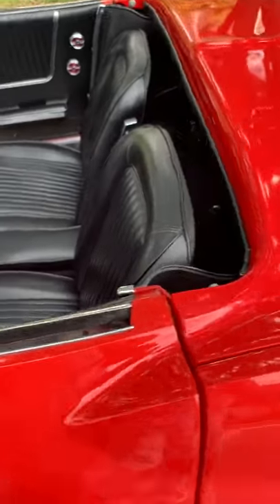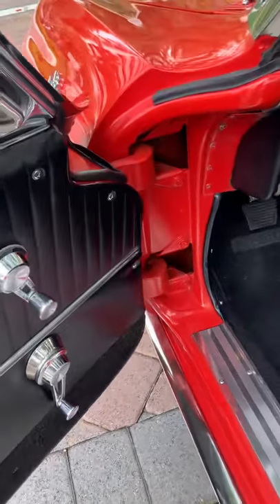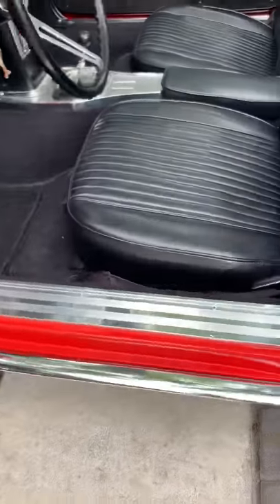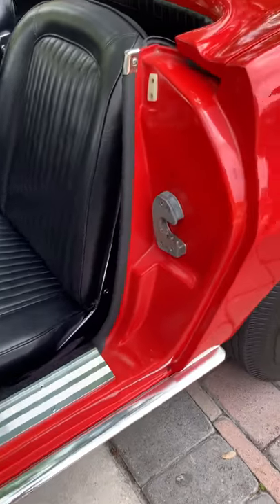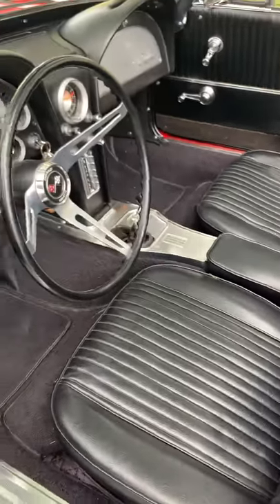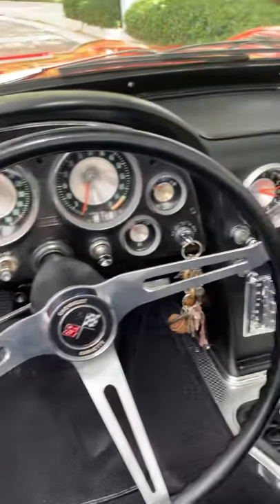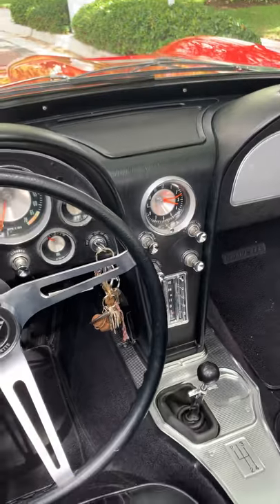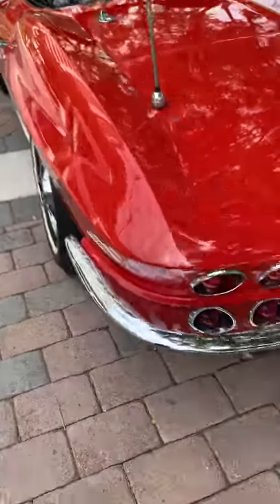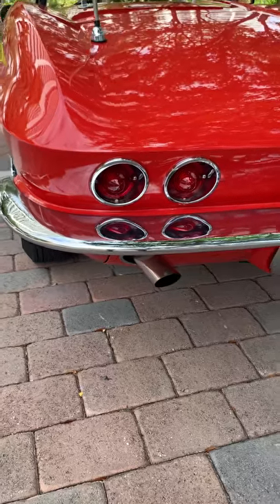When you start looking at older Corvettes, you look at the door jambs — they get ugly on 70s, 80s, even 90s Vettes. Look at the door jambs on this car: they're absolutely beautiful. Look at the seats, the console, all the gauges — and all the gauges work. Even the clock works on this car, which is truly unusual. Look at the tail light lenses. The chrome on the car is magnificent. It's got stainless steel exhaust.